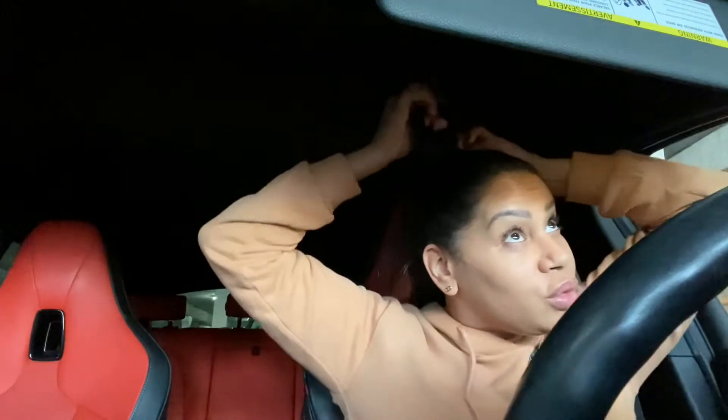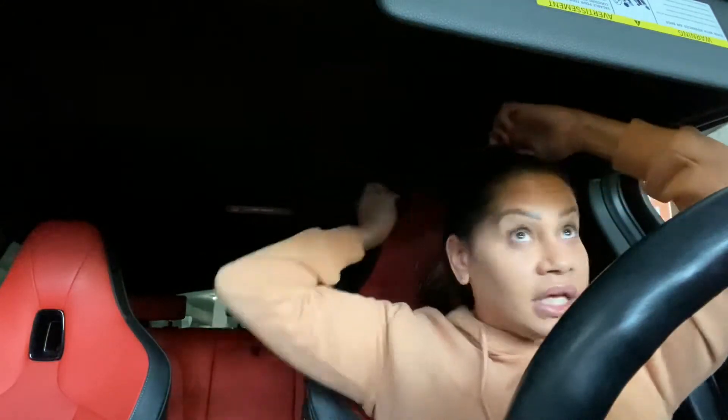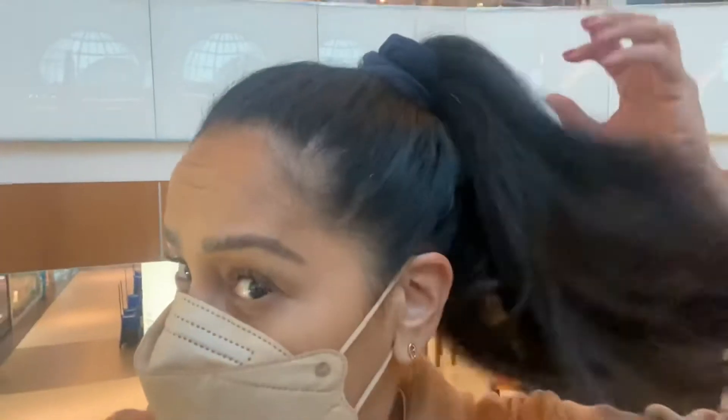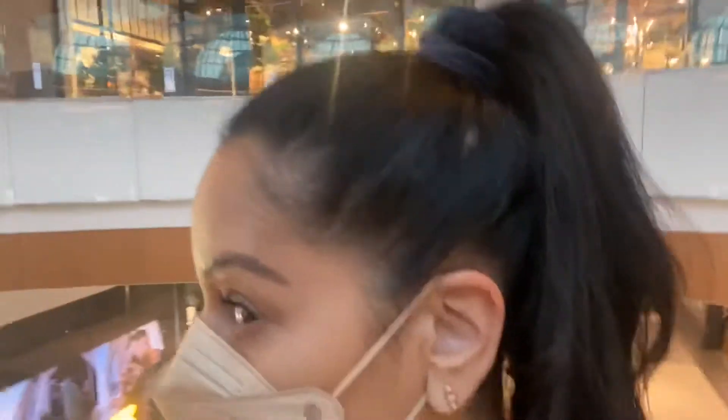This is kind of a sloppy job and it might be too dark for you to see — why didn't I open the moonroof? I still don't think you can see it, it's too dark. I don't know if this is a better view of my ponytail, but it gives it a little more volume on the top.